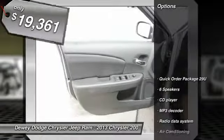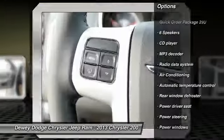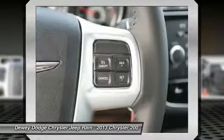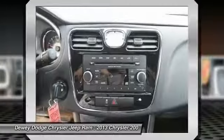Here are some of this vehicle's great options: traction control, dual airbags, air conditioning, power steering, four-wheel disc brakes, universal garage door opener, center armrest, security system, rear window defroster, and CD player.